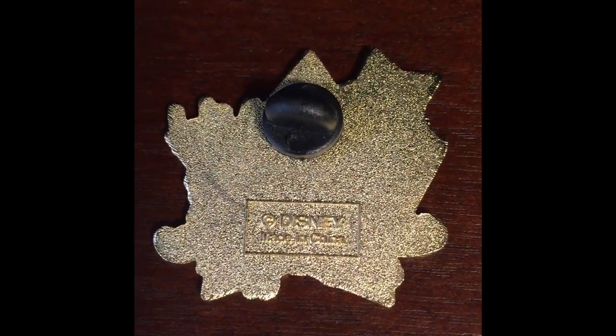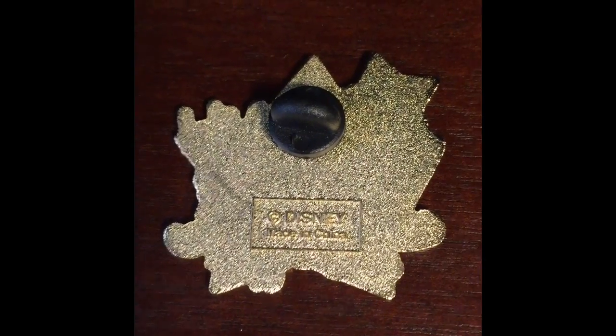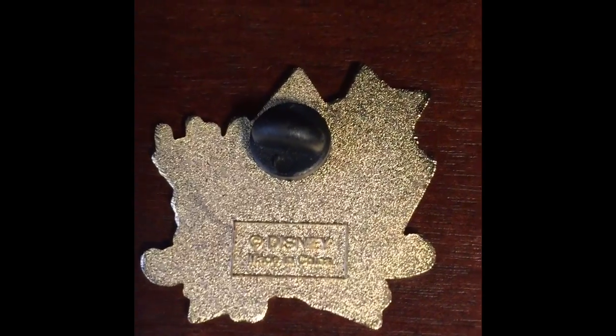And let's take a look at the back. As you can see, the back does not have any Mickey heads. It just has the Disney trademark and made in China. And the pin that I have doesn't even have a Mickey back.